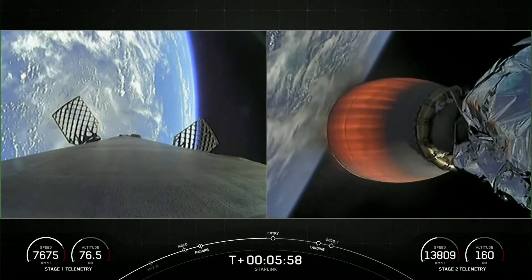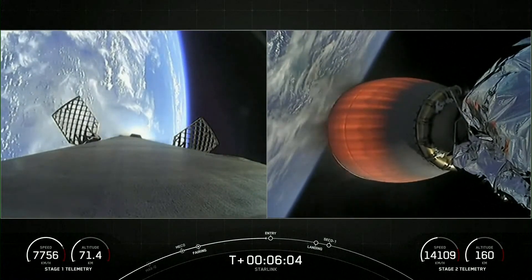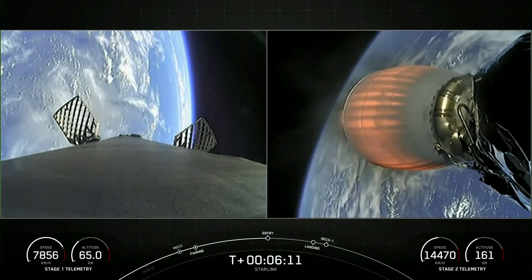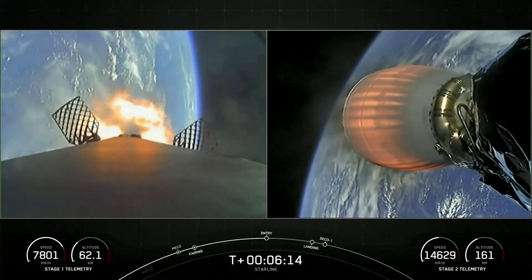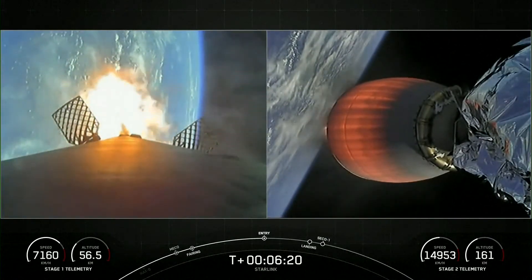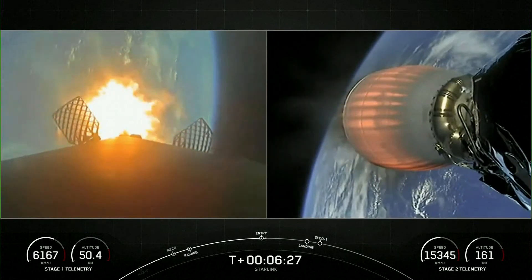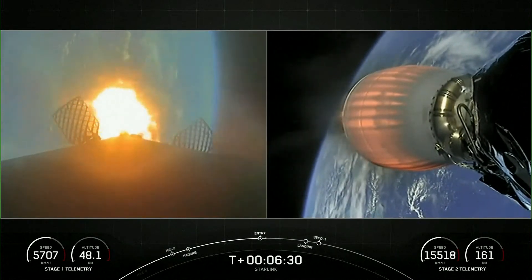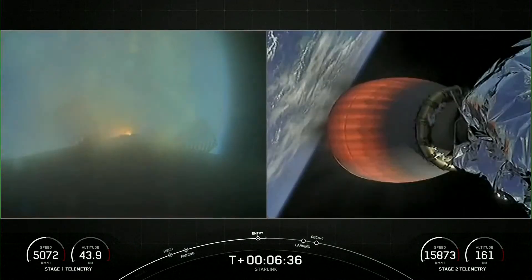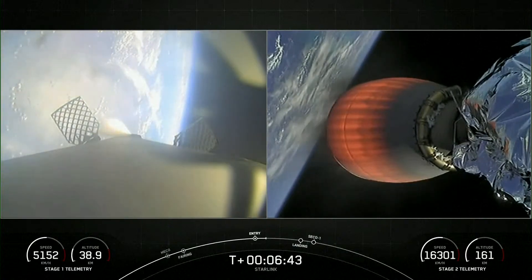Coming up shortly will be the entry burn for the first stage vehicle — three of nine engines reigniting. Stage one FTS has saved. Stage one entry burn startup. You can see on your left-hand screen the engines have reignited. This is just under a 20-second burn and helps slow the vehicle down as it enters back into Earth's atmosphere. Stage one entry burn shutdown. Stage two FTS has saved.